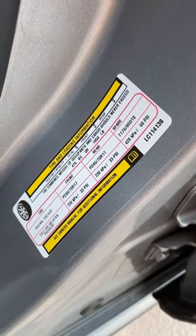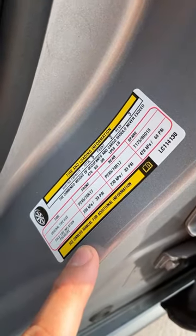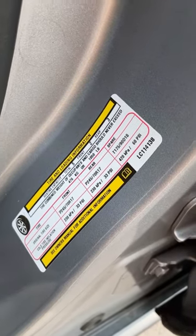Fluctuating temperatures means fluctuating tire pressures, so make sure you check them. And if necessary, have your tires rotated.